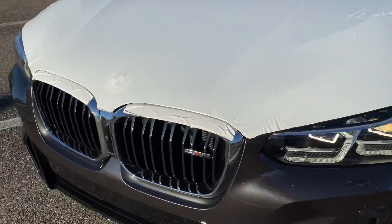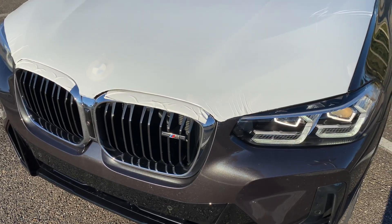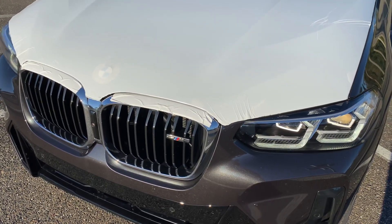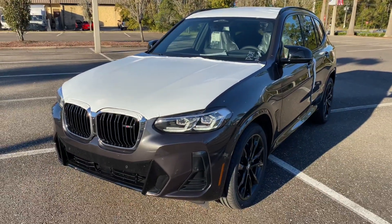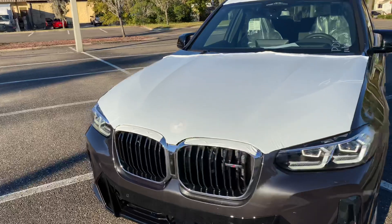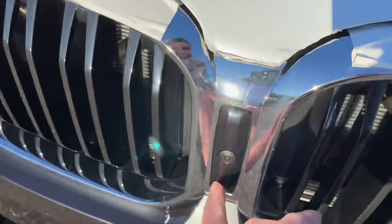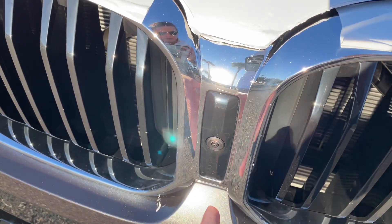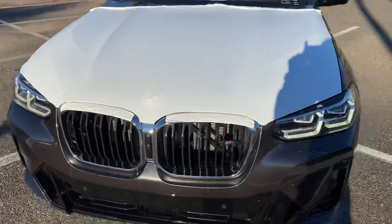This one is in transport mode, keep in mind, so some of the functions aren't working until it gets PDI'd. But I am making this video for a good customer of mine, so let's take a look around for them. This does have the 360 camera system — so Adam, in this one we'll have all the equipment you guys are looking for.